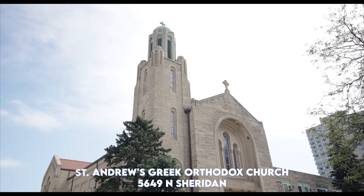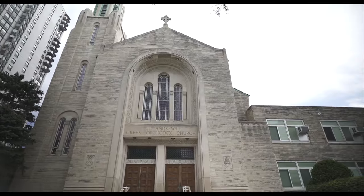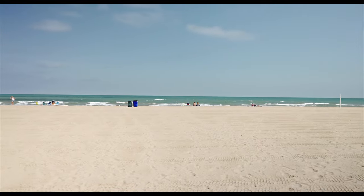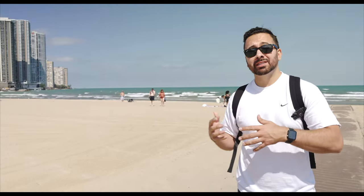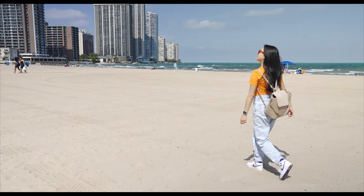St. Andrews Greek Orthodox Church has been part of the Edgewater community since 1926, and they've been in this building at the corner of Sheridan and Hollywood since 1955. They offer Sunday service at 8 a.m. and 9:30 a.m., or you can live stream it right on YouTube. This is Kathy Osterman Beach — believe it or not, it's part of Lincoln Park, Chicago's largest green space. All of this was created from landfill in the 1950s, and it was once known as Ardmore Beach and Hollywood Beach.